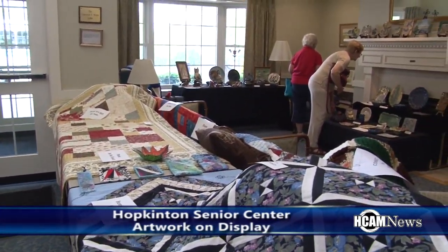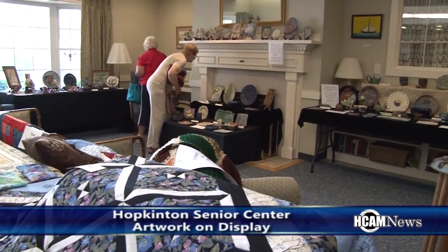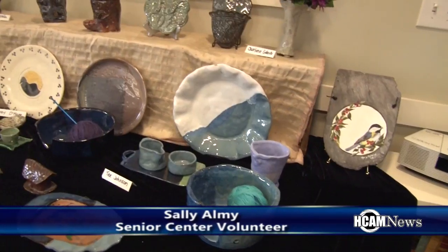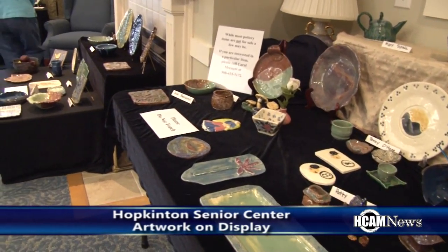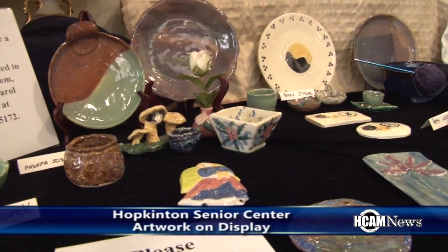This is an exhibit of the work that's been done during the past year in our four arts and crafts classes. On Mondays we have a painting group that gets together and does painting in any medium. On Tuesdays we have a pottery group run by Carol McCarney, who was a teacher at the high school, and about a dozen people participate in making the pottery. Then on Thursdays there's a knitting group and also a quilting group.